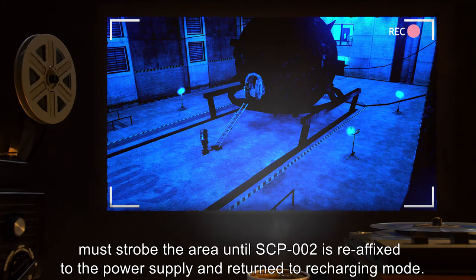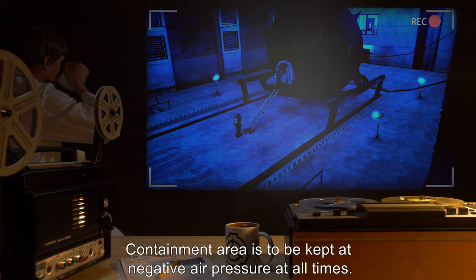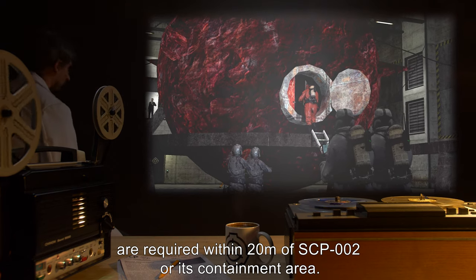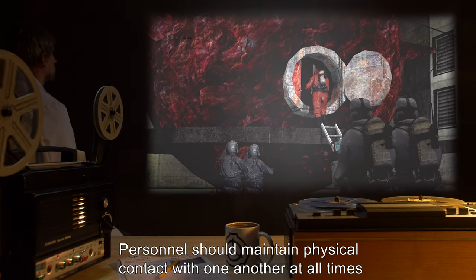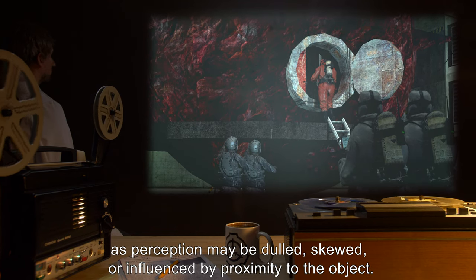SCP-002 must be returned to recharging mode. The containment area is to be kept at negative air pressure at all times. Teams including a minimum of two members are required within 20 meters of SCP-002 or its containment area. Personnel should maintain physical contact with one another at all times to confirm there is another person present, as perception may be dulled, skewed, or influenced by proximity to the object.